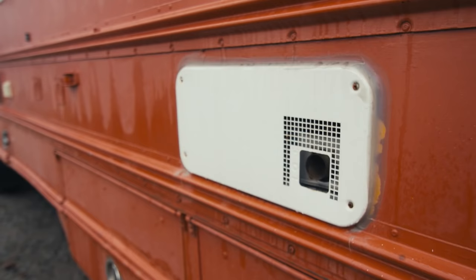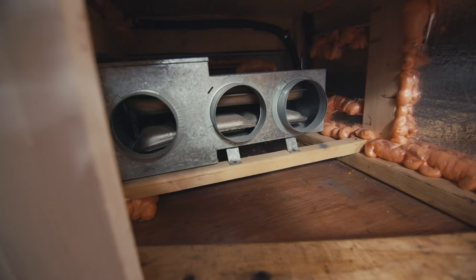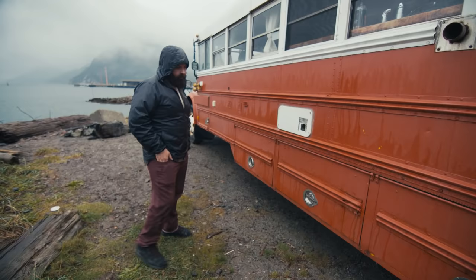That's our propane furnace — we got it out of a camper. It's really just a piece of junk. I wish I never put it in there. It uses a ton of power and a ton of propane. Between our Webasto and our wood stove we've always got enough heat without it.